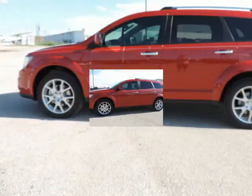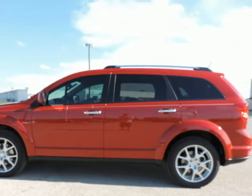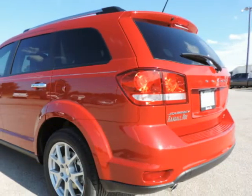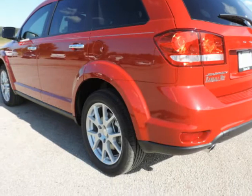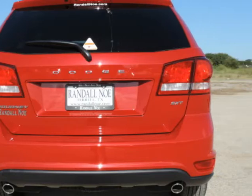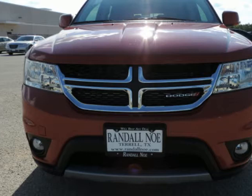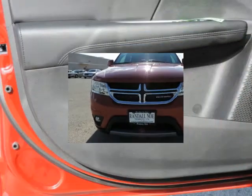Randal New Chrysler Dodge Jeep Ram presents this 2016 Dodge Journey Front Wheel Drive 4-door SXT. Under the hood you will find the 3.6-liter 6-cylinder 24-volt MPFI dual overhead cam coupled with the automatic. Purchase this Dodge with confidence knowing it is backed with a 36-month/36,000-mile warranty.